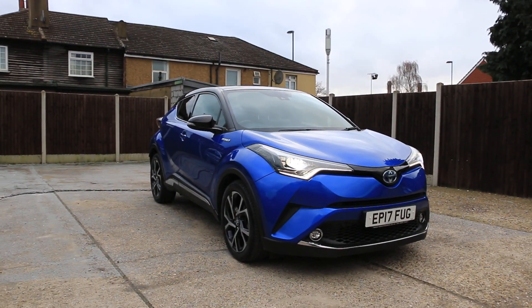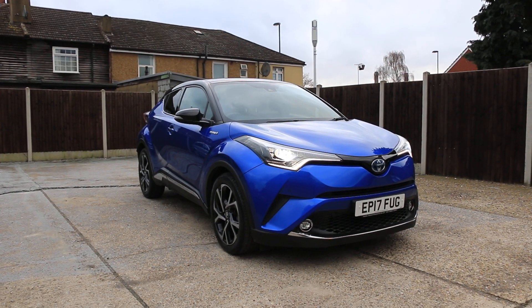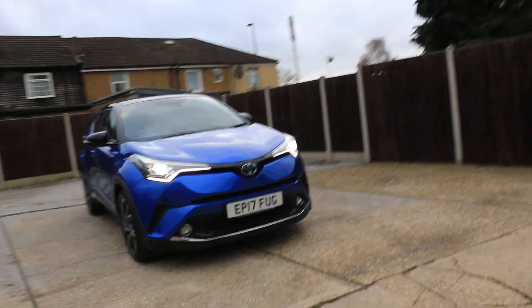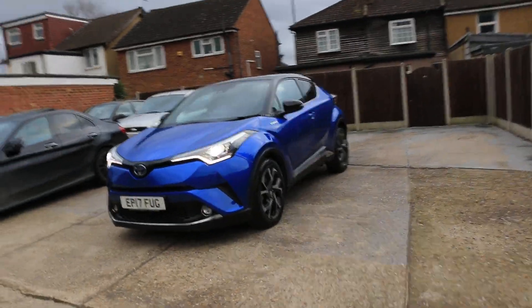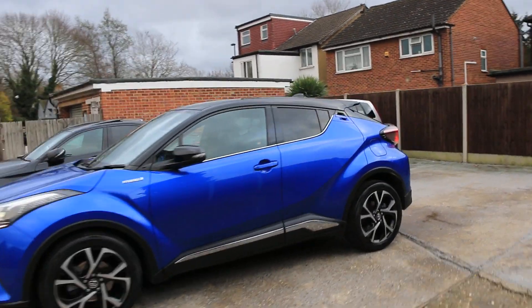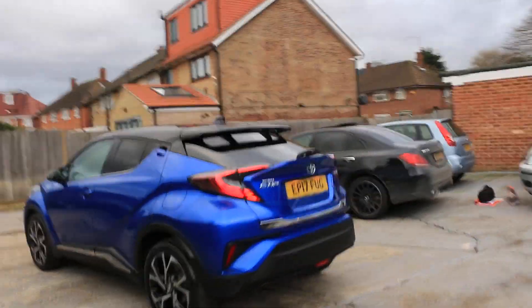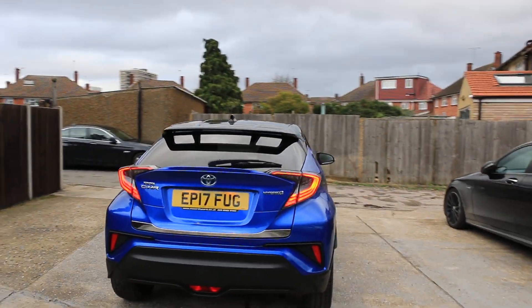Now available at McCarty Cars: Toyota C-HR, 17 plate, 2017. The car has daytime running lights, parking sensors in front, privacy rear glass. Toyota C-HR Hybrid with front and rear parking sensors. We've also got a reversing camera.